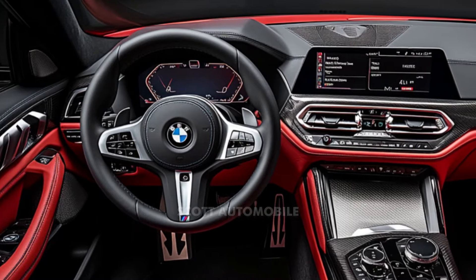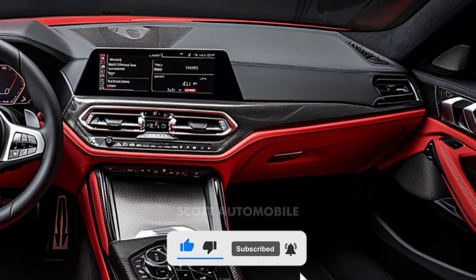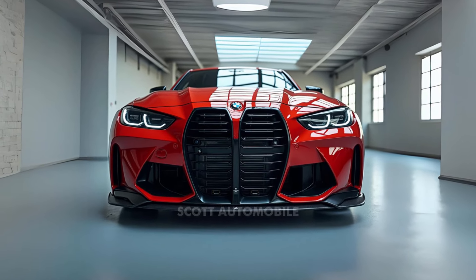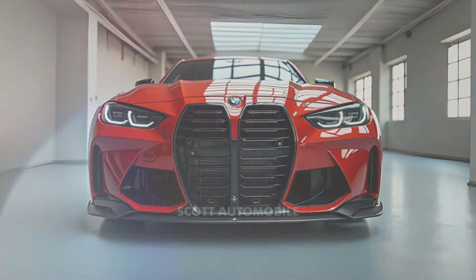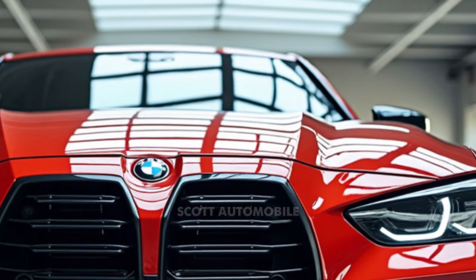The base model brings a potent 473 horsepower, coupled with a six-speed manual transmission, ideal for those who prefer a connected and engaging driving experience. For those craving even more, the M4 Competition model raises the stakes with 503 horsepower and an eight-speed automatic transmission.